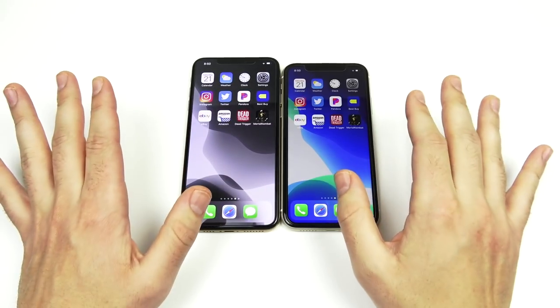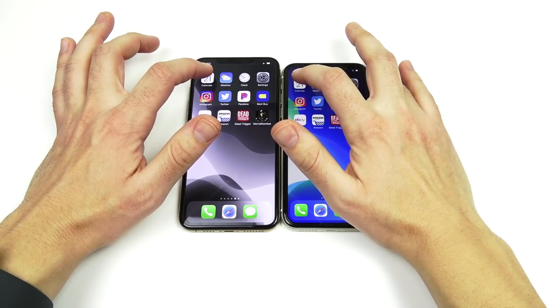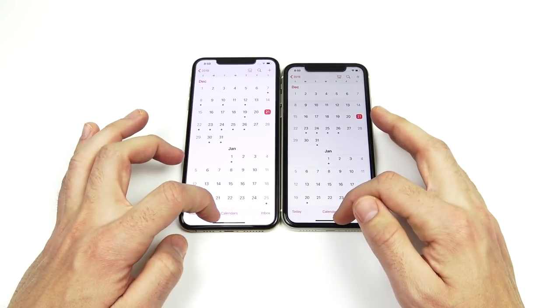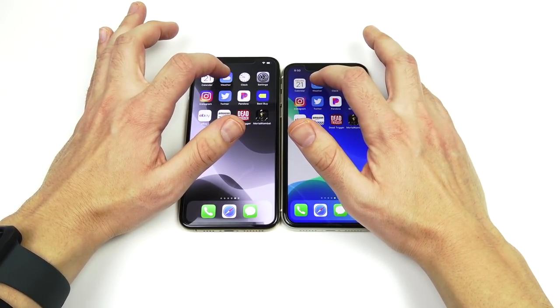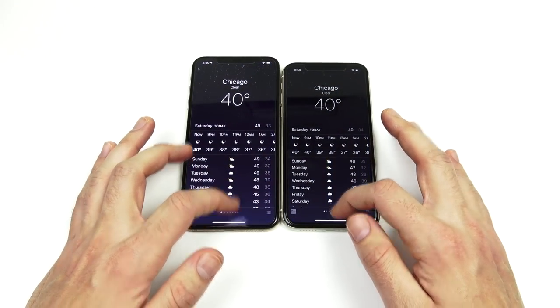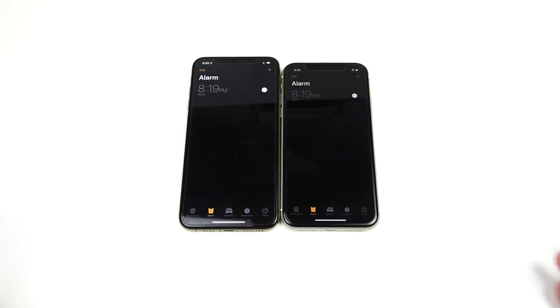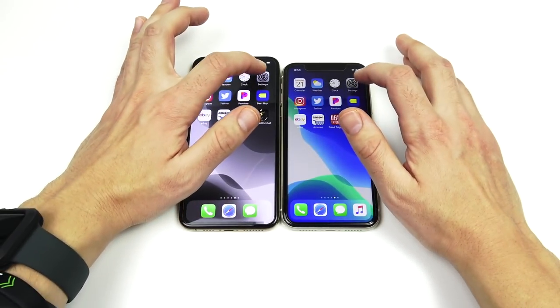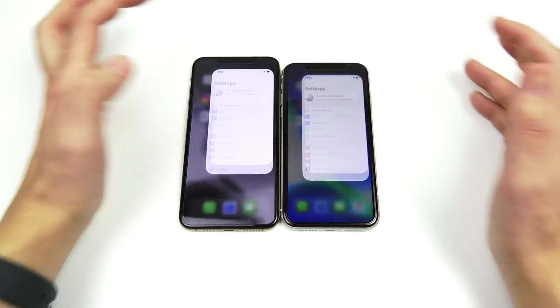We've arrived at the application portion of the speed test with everything closed out on both devices. Starting with Calendar in three, two, one — the iPhone 11 is just a hair faster. Moving into Weather — very close performance. Into the Clock — equal once again.